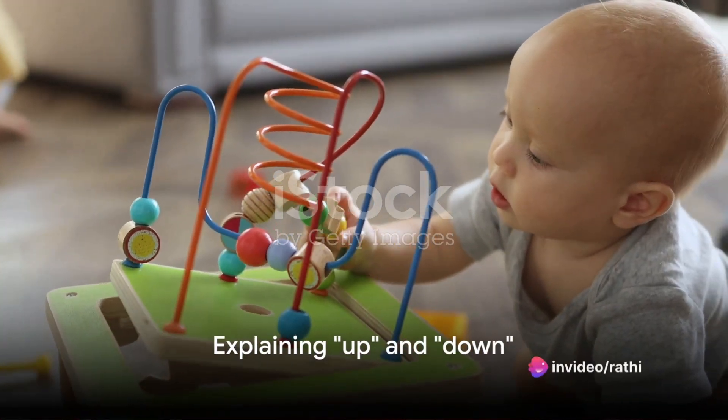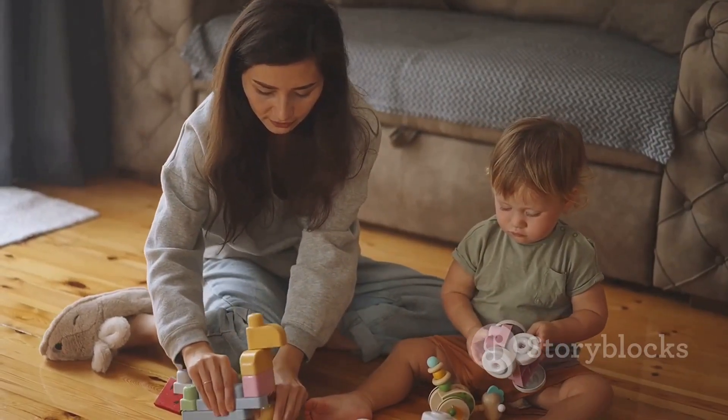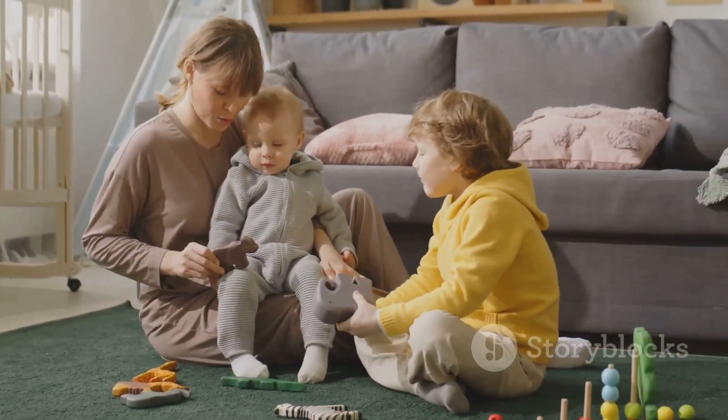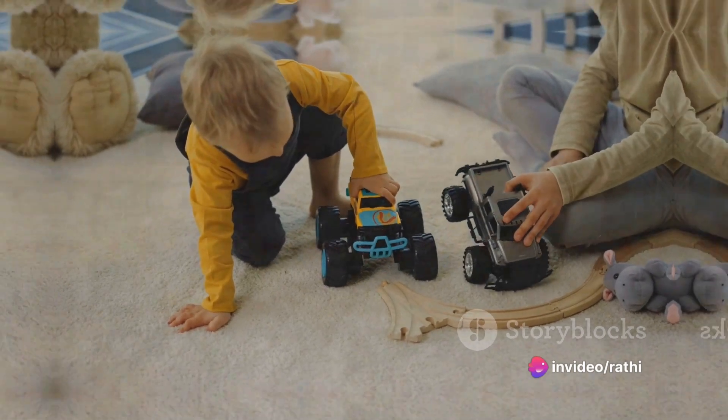Firstly, consider the words up and down. Up refers to something that is higher or above. Imagine lifting a toy high above your head — that toy is now up. On the other hand, down signifies something lower or below. When you place that toy back on the floor, it goes down.